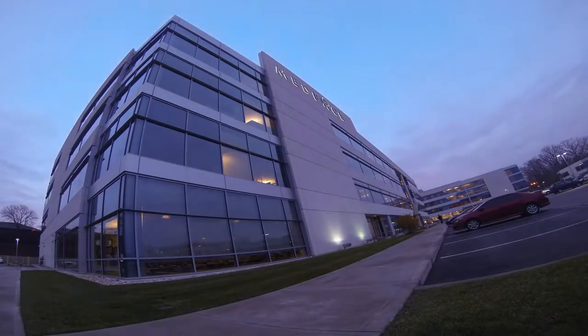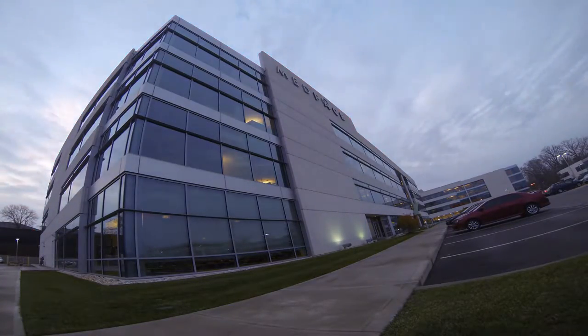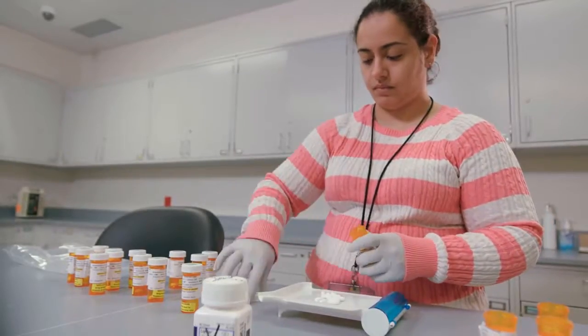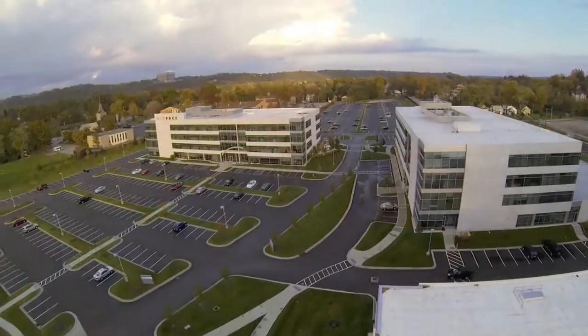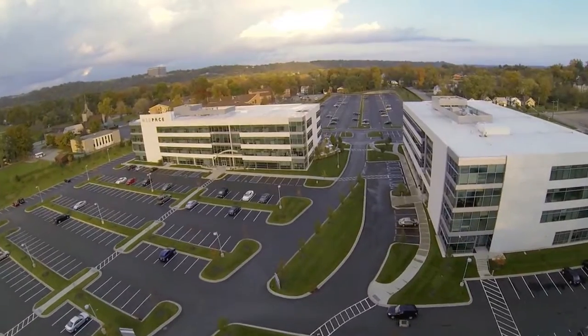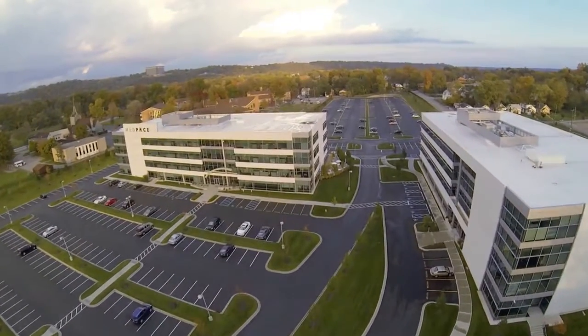MedPace Clinical Pharmacology Unit provides a clear advantage in phase one research. The ability to tap a full host of industry experts and experienced project teams on our Cincinnati-based research campus supports a full-service model for clinical development. MedPace's comprehensive approach brings synergy, heightened efficiencies, and standardization to your clinical programs.